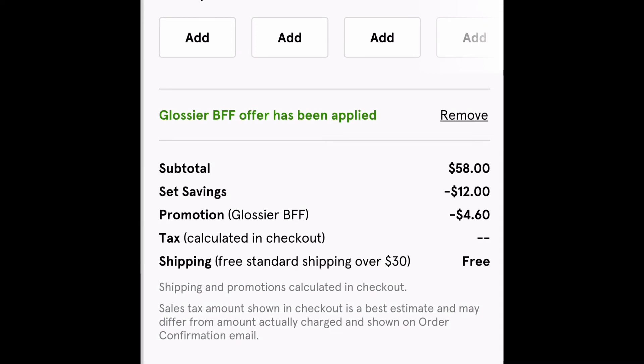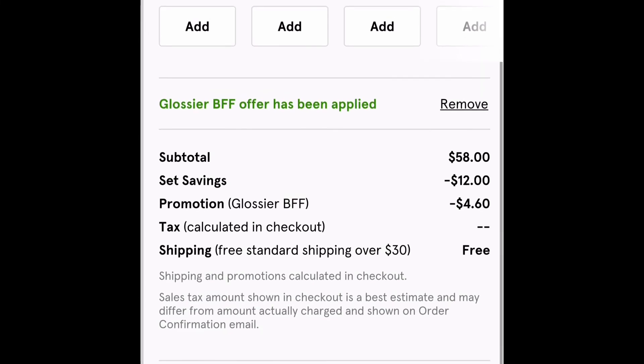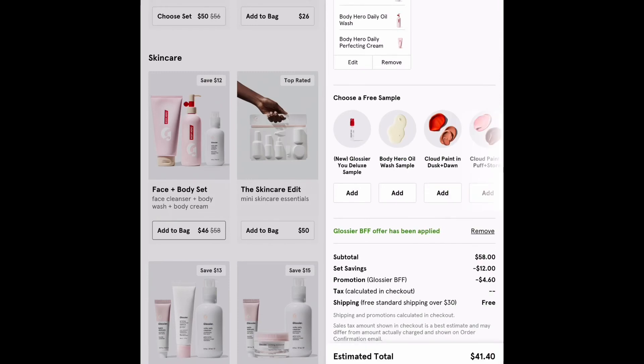So my total went from $58 to $41 and that is a saving of $17. Obviously, depending on what you buy, your total is going to be different. But by buying in bundles and using the link in my bio, I definitely saved a lot of money. I hope this helped you. Make sure you check out the link in my description and I'll see you guys in my next video.